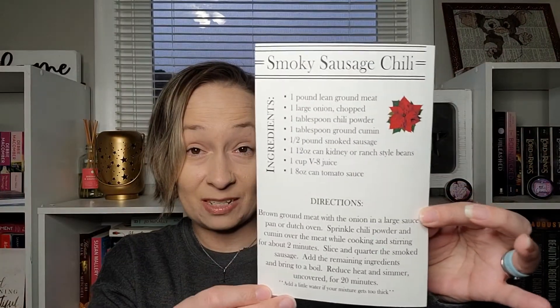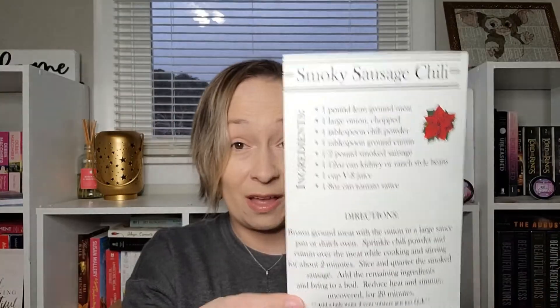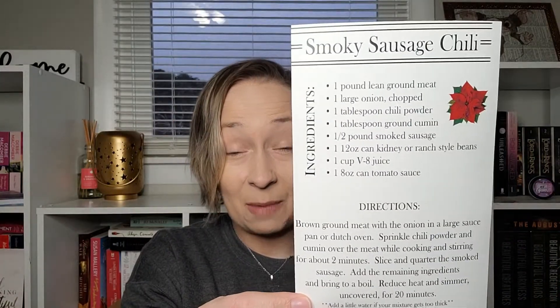The recipe is smoky sausage chili — oh my goodness, that sounds absolutely amazing! It's really cold out and snowing so this sounds perfect. I love how she puts little recipes in the boxes.